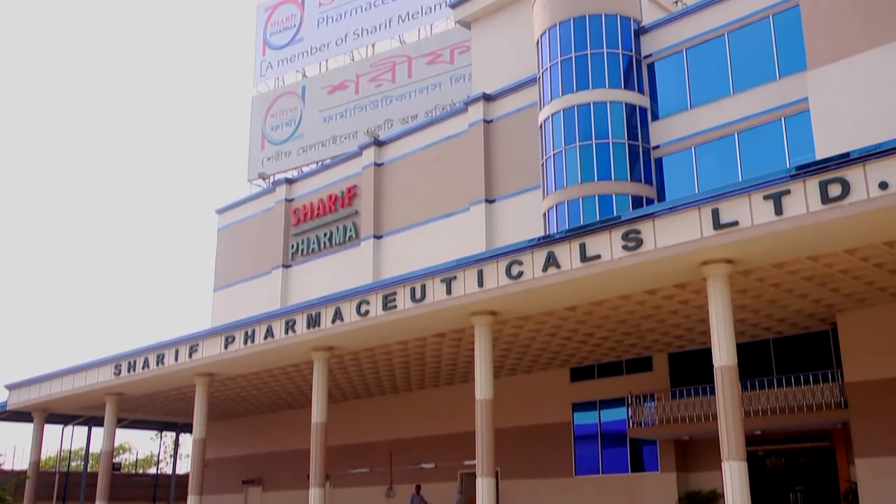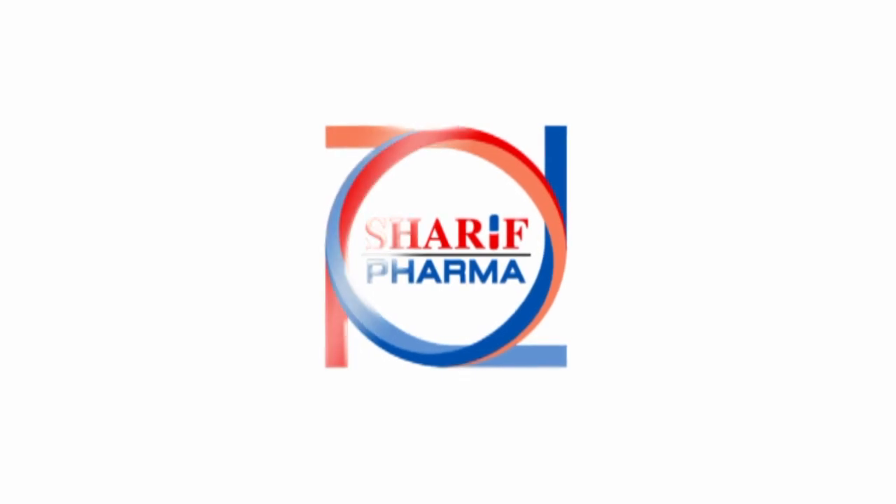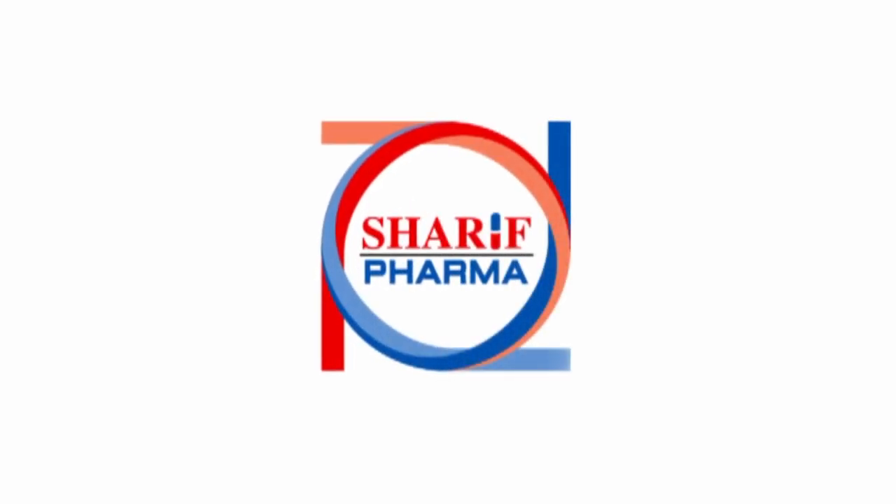Sharif Pharmaceuticals Ltd. — Leadership is our vision. Our mission is to achieve it.